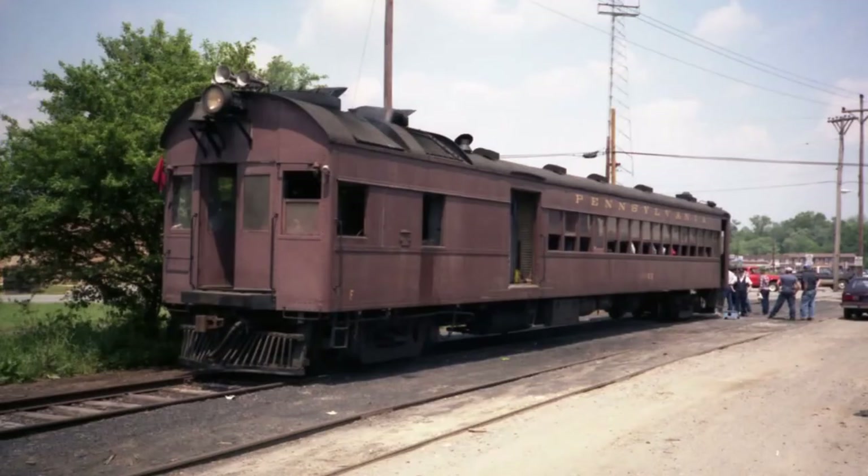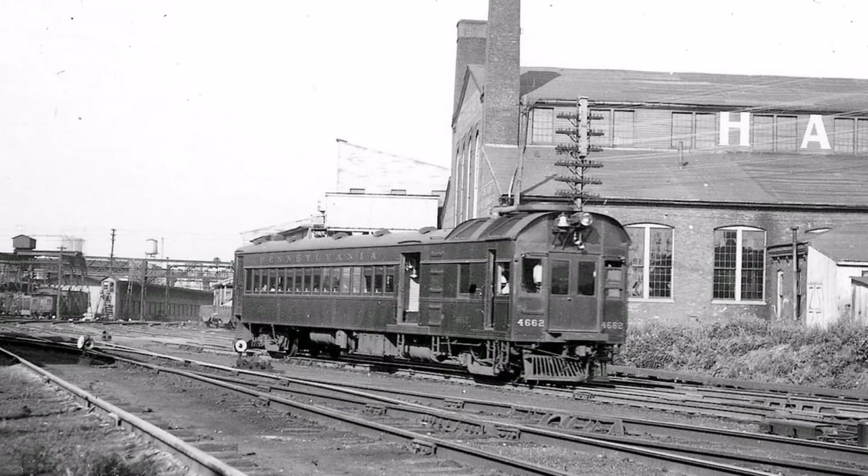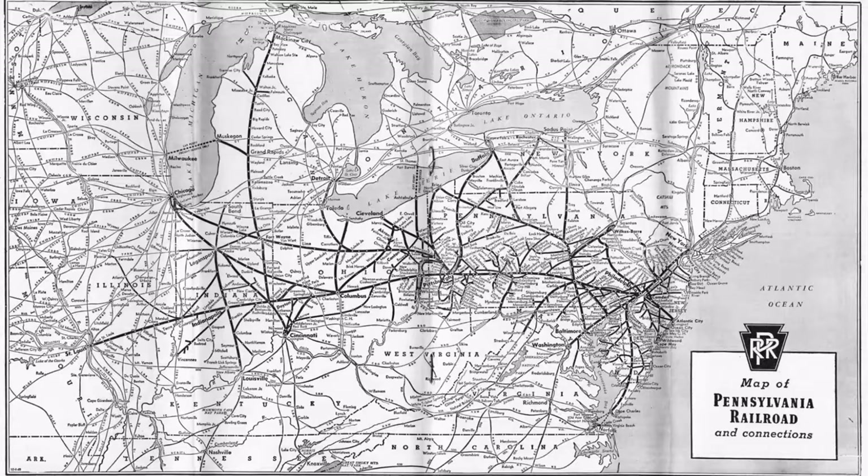With increasing orders of self-propelled railcars efficiently serving the branch lines of the nation, the Pennsylvania Railroad was no exception to this trend, as the Pensy quickly ordered railcars otherwise known as doodlebugs to serve their branch lines across their expansive system.